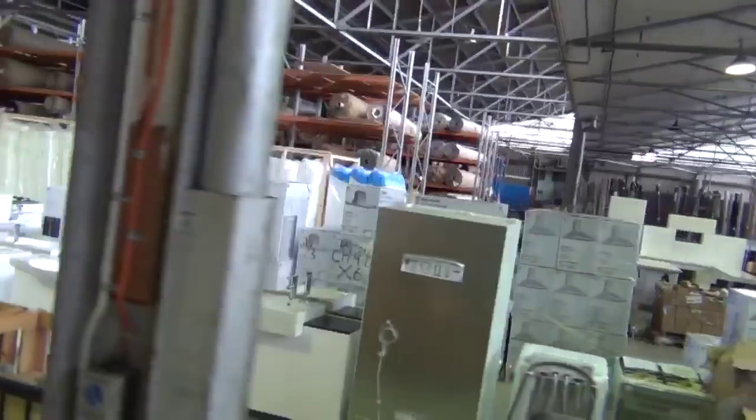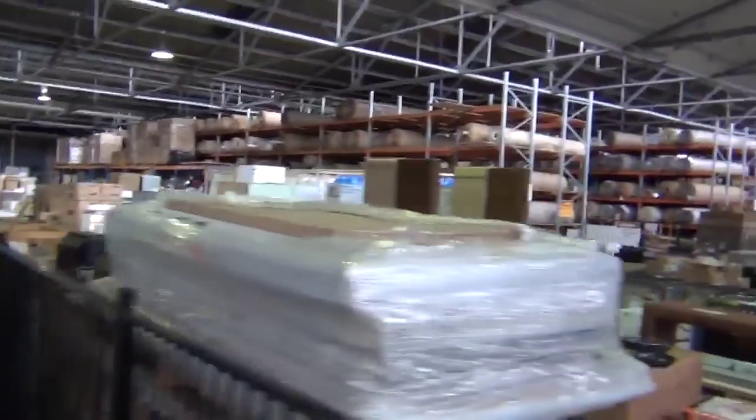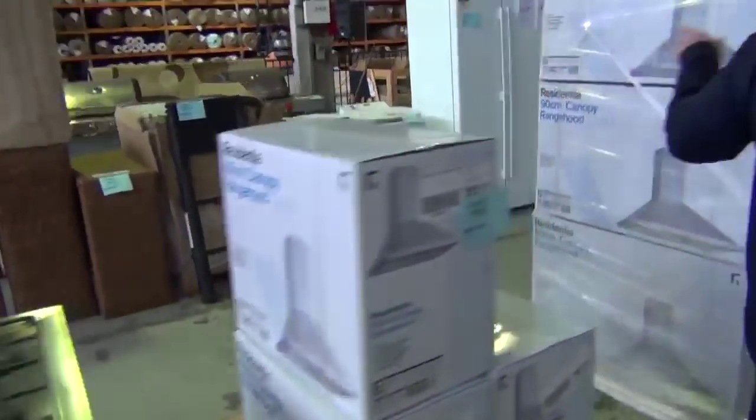We've also got our home renos auction happening tomorrow, also kicking off at 10 o'clock. They've got all sorts of gear: upright cookers, outdoor furniture, fishing rods, clothes for the kids and babies, lots of appliances — range hoods, fridges, washing machines, cooktops, dishwashers, wall ovens, and under bench ovens.